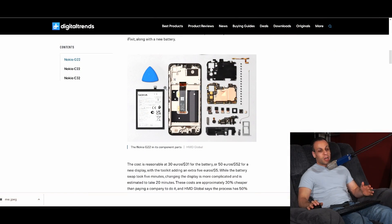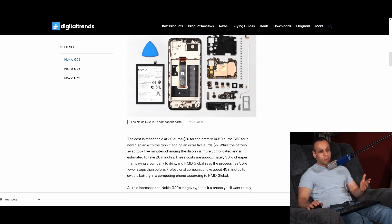They want to make a phone that is more easy to fix. It takes about five minutes to get to the battery, supposedly, and 20 minutes to get to the screen. They don't make it difficult to access — they're not using proprietary pentalobe screws or anything to make it more difficult to get into your device. And you can buy a toolkit for it for about $5, the battery is going to be $31, and the screen's going to be $52.